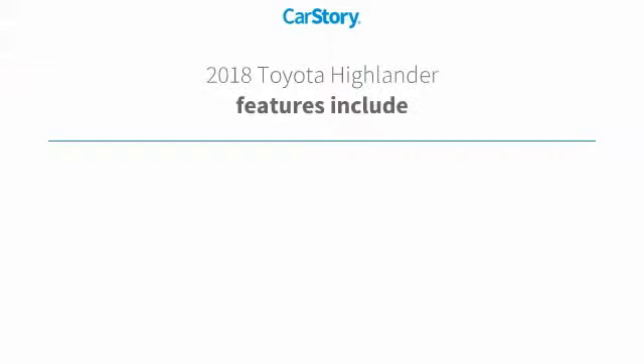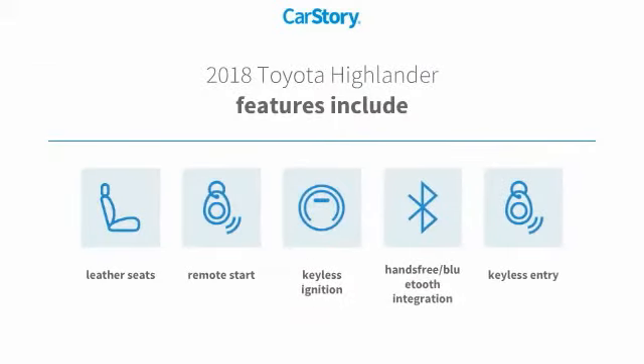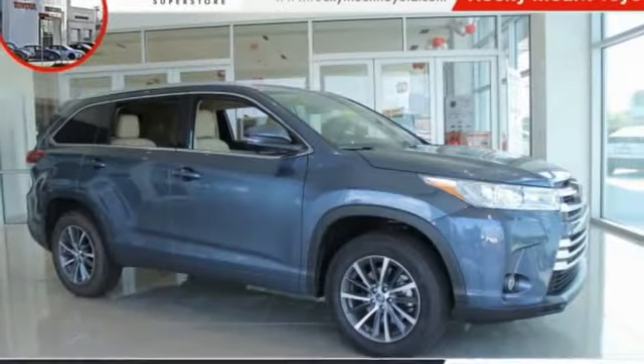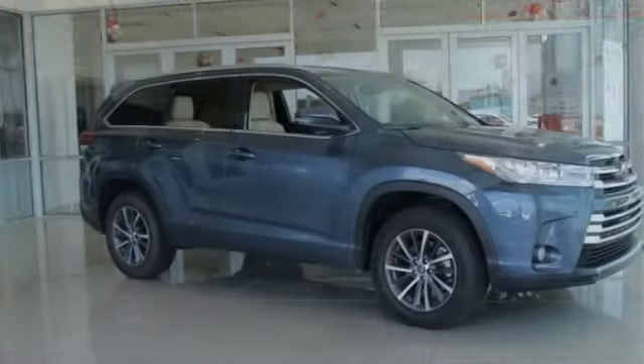Car Story research indicates this vehicle as being priced below the average market price, loaded with features. Features also include remote start, keyless entry, keyless ignition, leather seats, hands-free Bluetooth integration, and has been listed as an IIHS Top Safety Pick with these ratings.